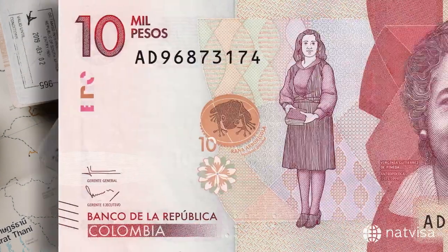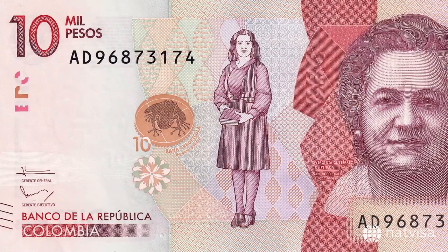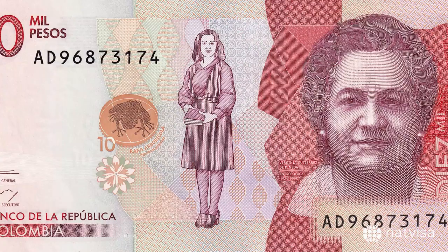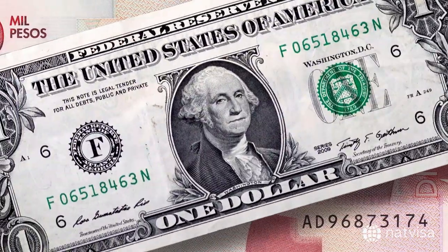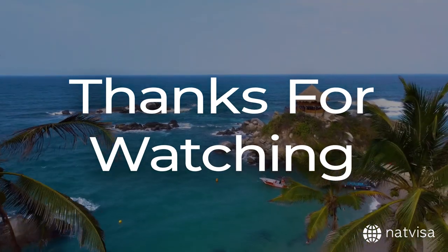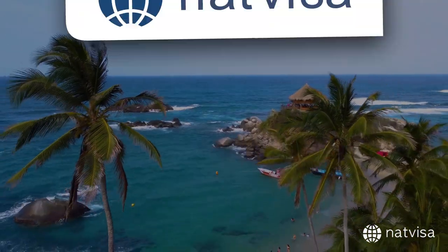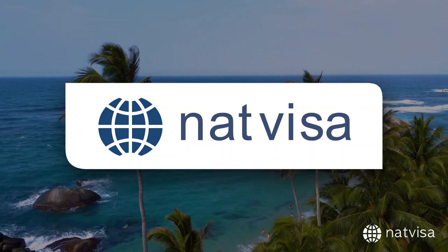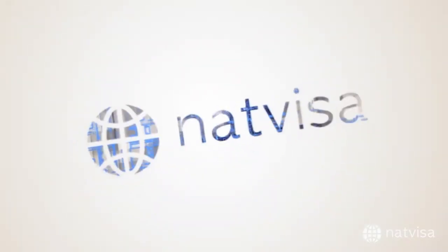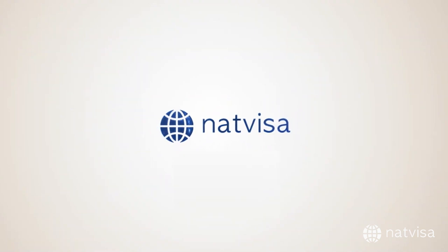And finally, it's always a good idea to have some Colombian pesos on hand for your trip. While many places in Colombia accept U.S. dollars, it's often easier to use the local currency. Thank you for watching this video on Colombia Visa for U.S. Citizens, sponsored by NatVisa.com. For additional travel and visa-related resources, visit NatVisa.com today to ensure you are fully prepared for your next adventure!